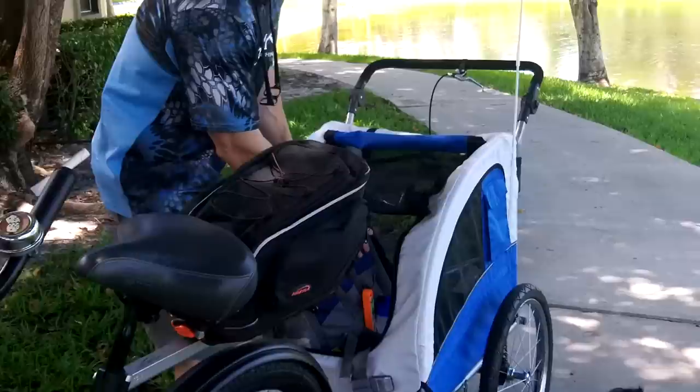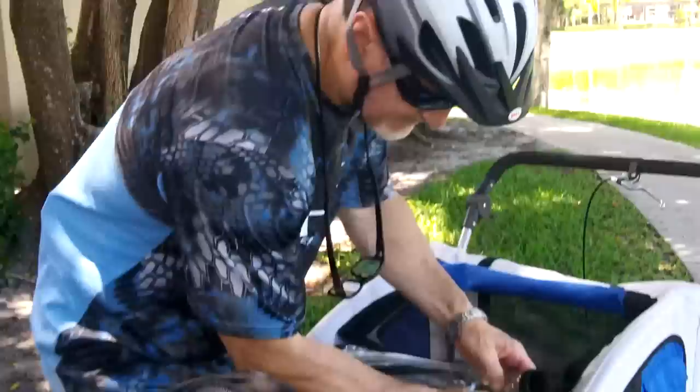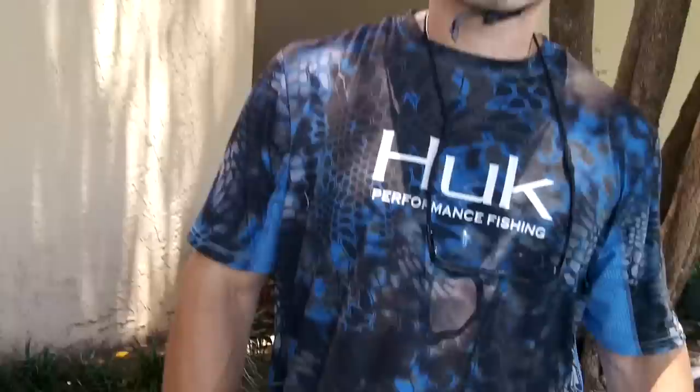We've got the weather radio going, we've got our backpack on board, and we are going to go for a little ride and see how this works out — head into town and do some more filming.